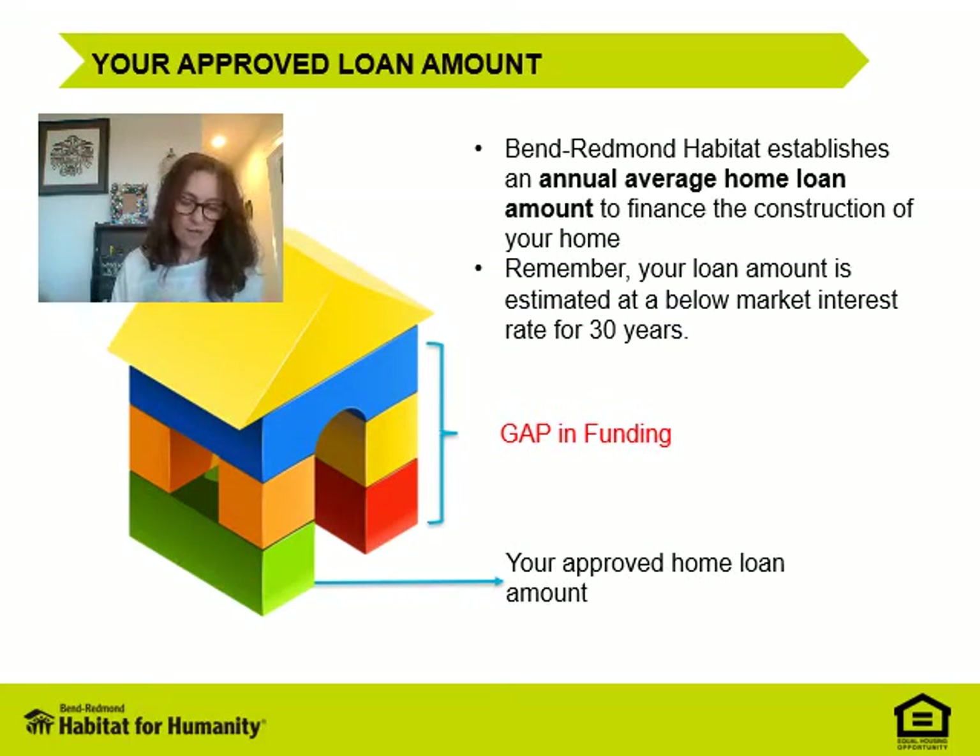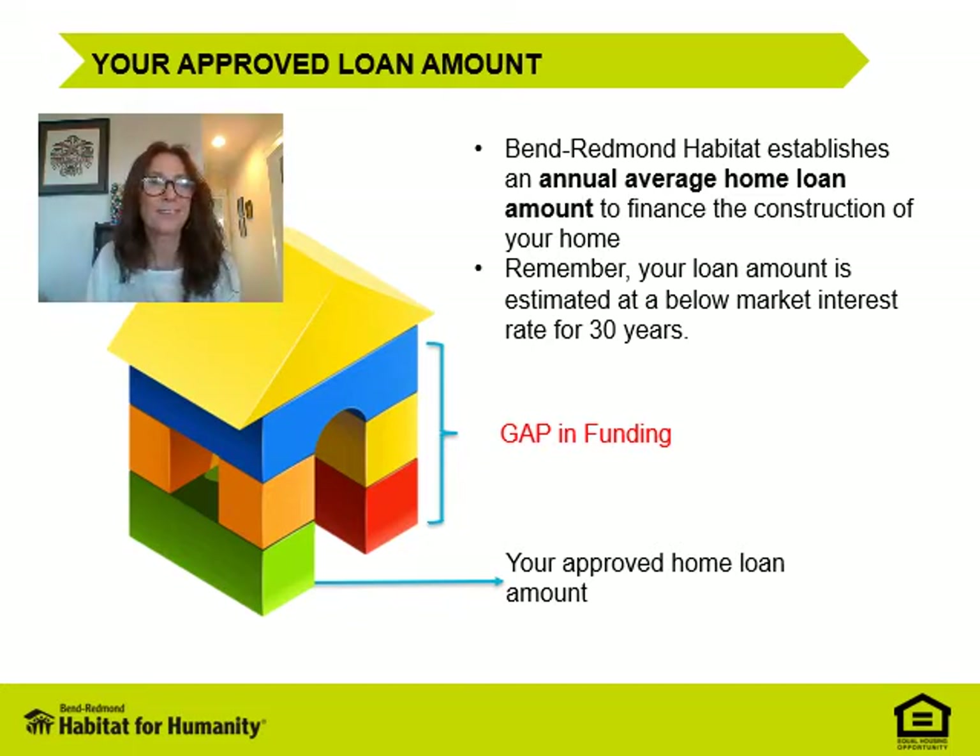Each year the executive director and the board look at the cost of building and developing at the market value of our homes, our fundraising goals, and other funding assistance on future homes, and they determine an average loan amount required by our program applicants. Our hope is that you will be pre-qualified for a loan amount that meets this requirement. Next, let's look at how we fill the gap between the sales price and your affordable home loan amount.